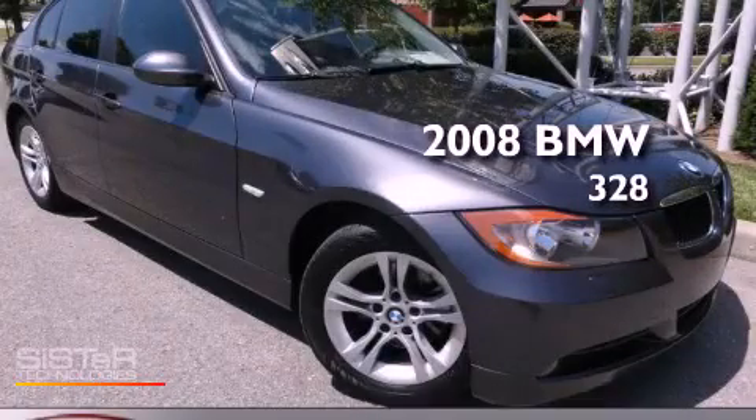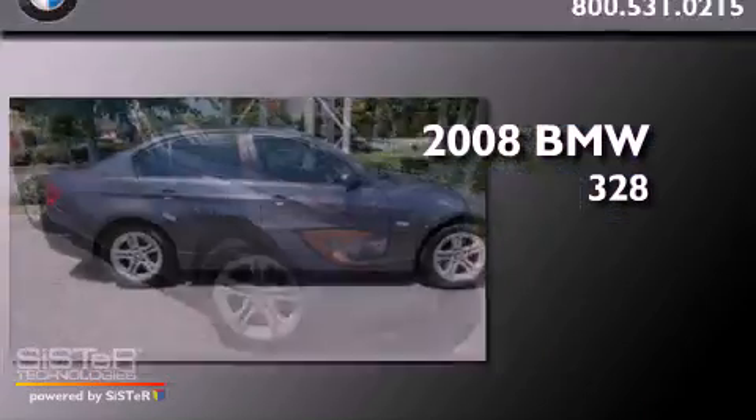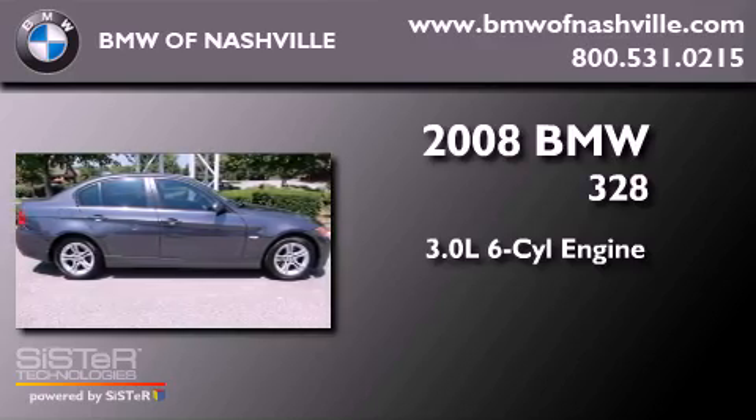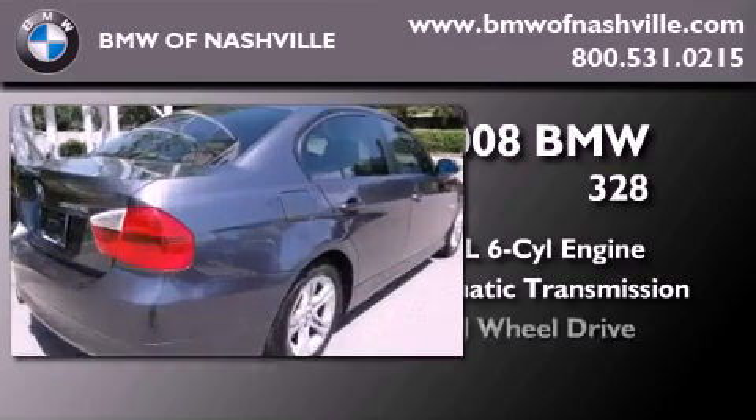This is a 2008 BMW 328. It features a 3.0-liter six-cylinder engine, an automatic transmission, and all-wheel drive.